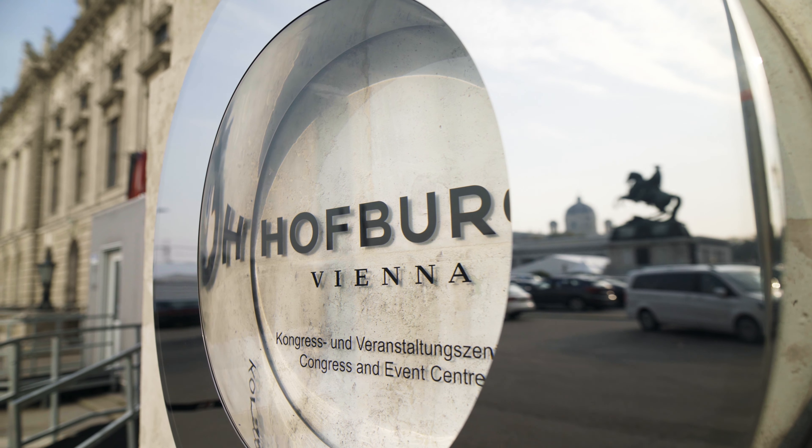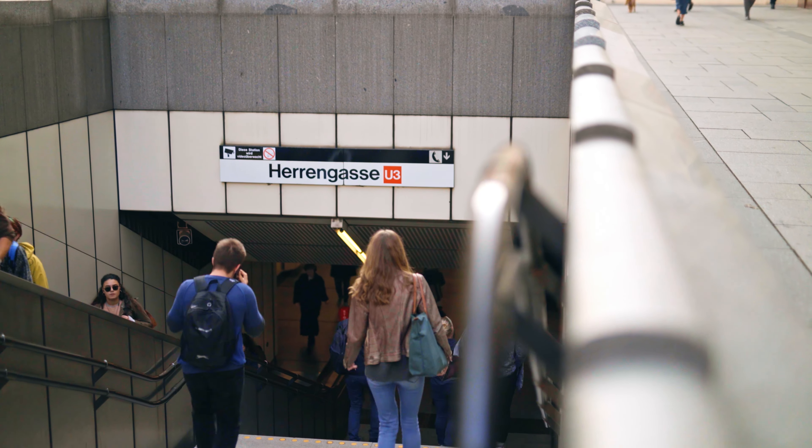Hofburg is right in the city centre. Take the subway U3 to Herengasse and you're there.